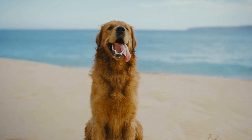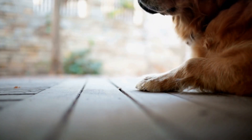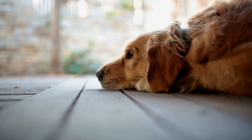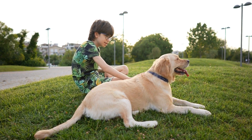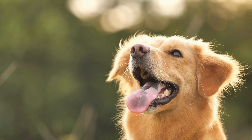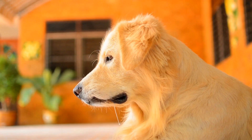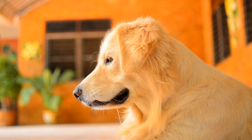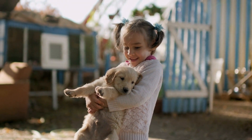Nine: Manage Allergies. Allergies can also contribute to shedding in golden retrievers. If you suspect that your dog has allergies, consult with your veterinarian for proper diagnosis and treatment. Managing allergies can not only help reduce shedding but also improve your dog's overall well-being. Ten: Embrace the Fur. Lastly, while shedding can be frustrating, it is essential to remember to embrace the beauty of your golden retriever's coat. The shedding is a natural process, and even with the best efforts, it cannot be completely eliminated. Instead of stressing over a few tufts of fur, focus on creating a clean and healthy environment for your dog and yourself.